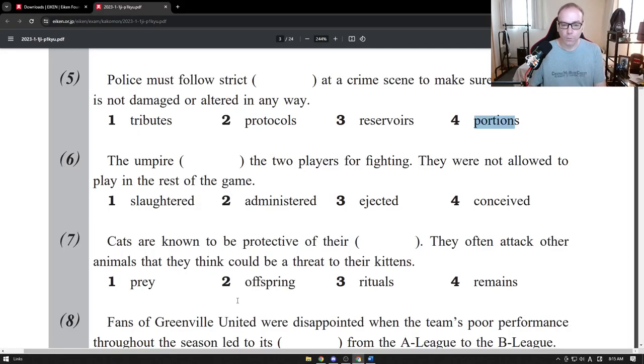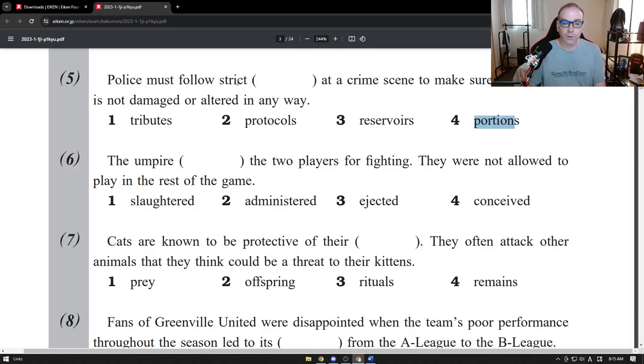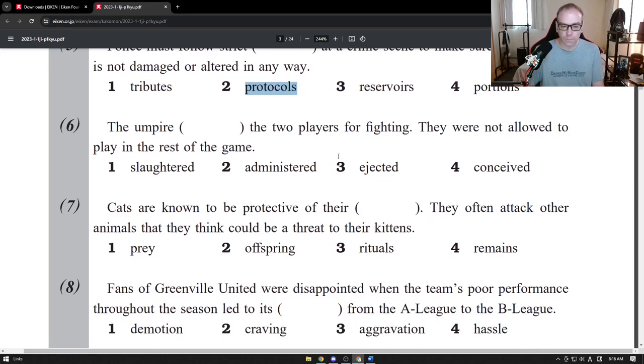So let's look at the word in context. "Police must follow strict tributes at a crime scene" — no, tributes are memories or something given to someone. "Police must follow strict reservoirs" — water they keep in the background, no. "Police must follow strict portions" — that doesn't make sense. "Police must follow strict rules at a crime scene" — yes. So the answer is "protocols."